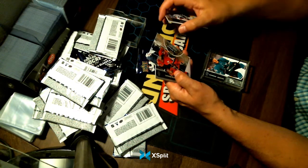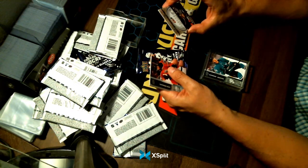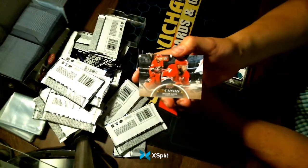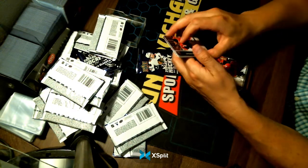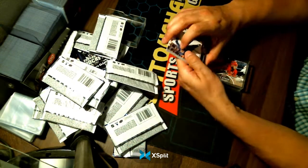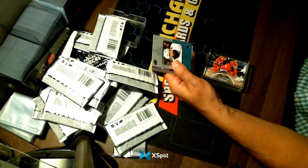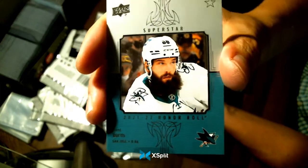An Upper Deck Canvas of Jacob Slavin for your Carolina Hurricanes. Bear with me as we open up the last pack — we will go back to the main screen, show who owns this hit, and sign off at the time. That's how we close off our breaks. Our last hit is a Brent Burns Superstar Honor Roll for your San Jose Sharks.